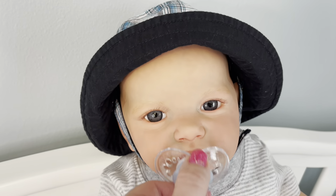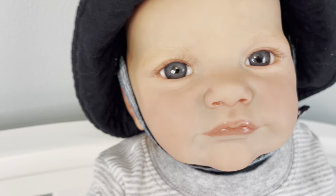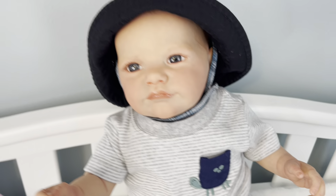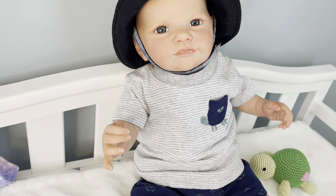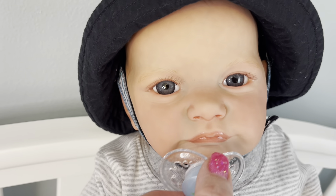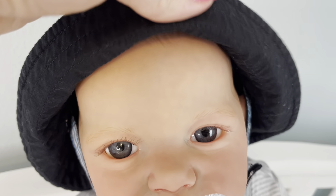He actually looks really cute in gray — I've never seen him in these colors before but I really like it. In videos you can't really see the color of his eyes, but he has these really deep blue eyes and long lashes. With this lighting he looks really good — you can actually see all his coloring, you can even see his little veins on his forehead.